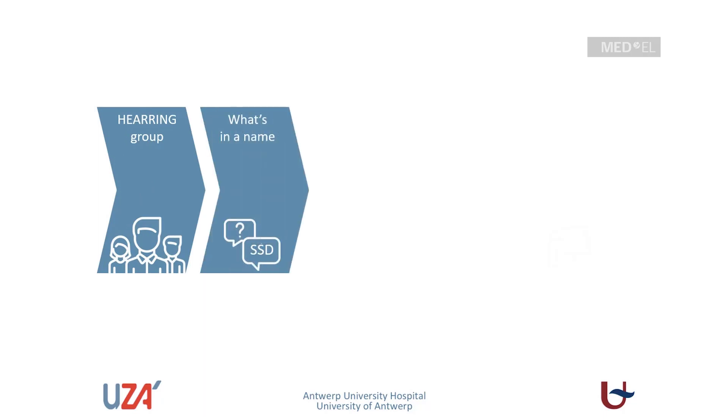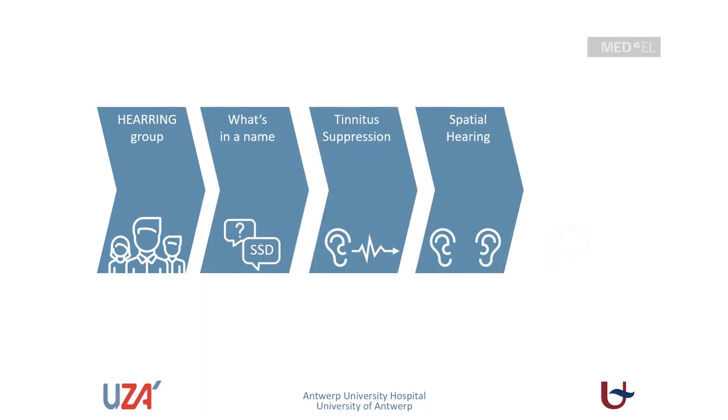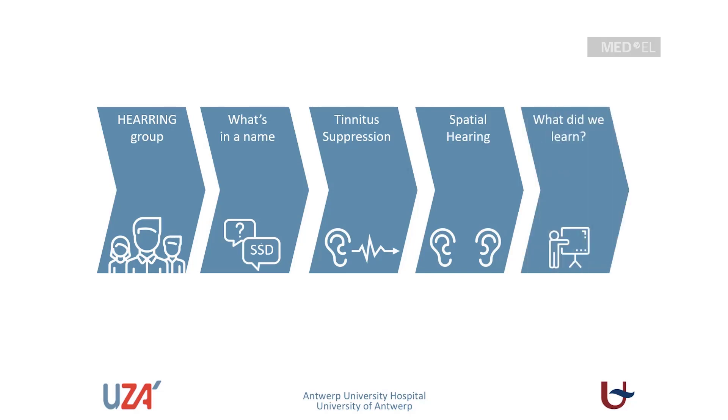Dear ladies and gentlemen, in the following 20 minutes I would like to talk to you about our long-term experience of cochlear implantation in single-sided deaf patients. Before I move on with the presentation, I would like to give a short introduction of who I am, who is the cochlear implant team that I'm working with, and our membership of the hearing group. Then I will discuss the definition of single-sided deafness, our long-term results focusing on tinnitus suppression and improved spatial hearing capabilities, and finally a summary.